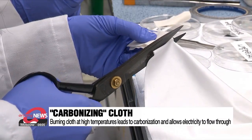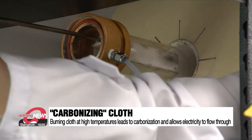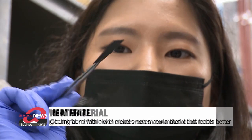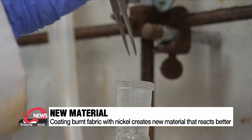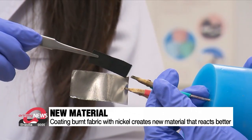Scientists carbonize a piece of fabric by burning it at over 900 degrees Celsius. This allows electricity to flow through. When that burned fabric is placed in a nickel-metal solution and an electric current is applied, the metal layer bonds to the surface of the cloth.